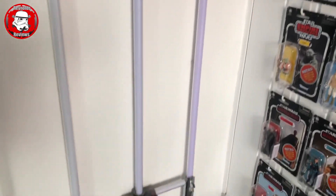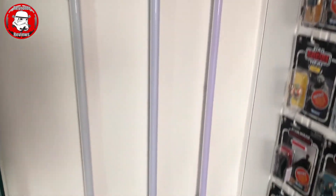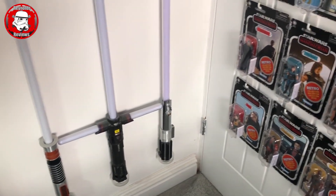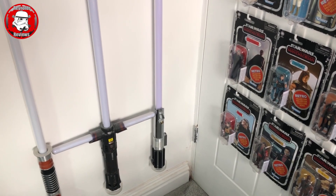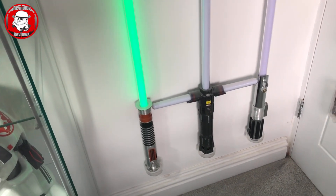Just going round the corner we've got my Master Replica lightsabers - Jedi Luke on the left, Kylo Ren in the middle, and Anakin's from Attack of the Clones on the right. Let's see if Luke's works - there we go, quite loud as well.